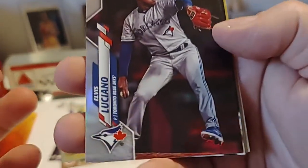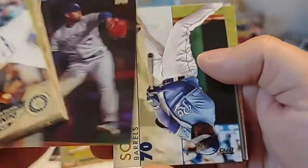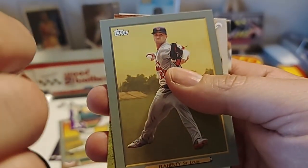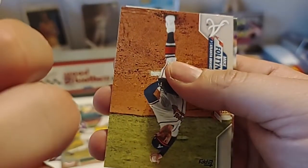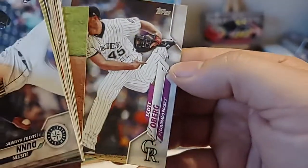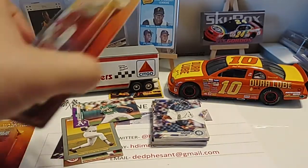Rick Porticello. Elvis Luciano — some kind of parallel there. Jorge Soler. Jack Flaherty with St. Louis. Mike Fulmer, and this was Kikuchi. And Scott Oberg. So definitely some names in there that I could not pronounce.